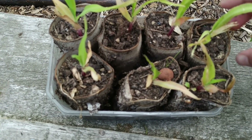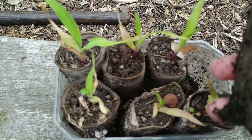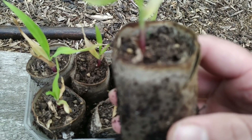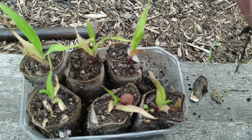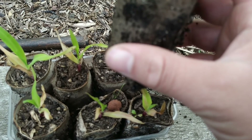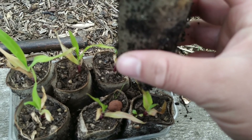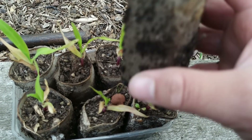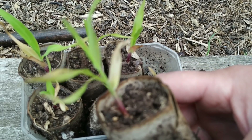Here are some more sweetcorn that I sowed from seed in toilet rolls, exactly the same time as the others. I don't know what's going on with these because they're tiny and not looking anywhere near as healthy as the other ones. The roots are coming out the bottom and looking fine, but I don't know why the plants are like this. I'm tempted to whip them out of the toilet rolls and stick them in compost and see how they get on, because I'm scared to plant out something as sorry-looking as that.